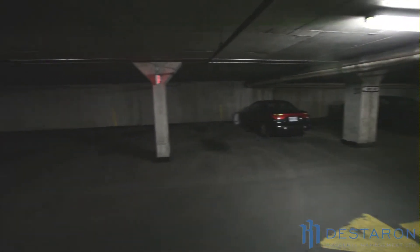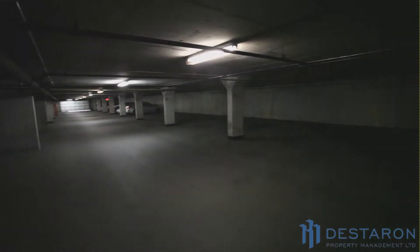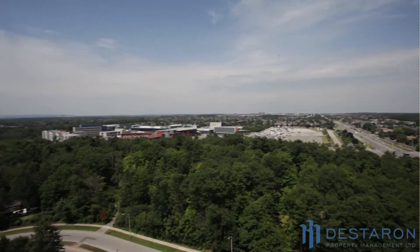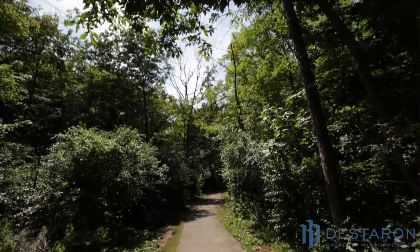Residents can choose between outside and underground parking. The view from the building is magnificent, and some views include the building's private forested backyard. McCraney Valley Park is just across the street, and residents can enjoy its beautiful hiking trails.